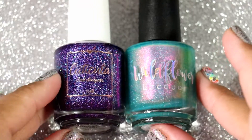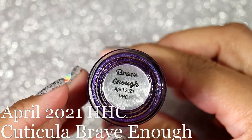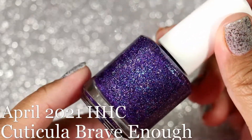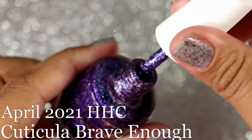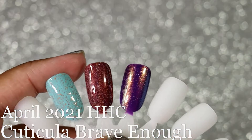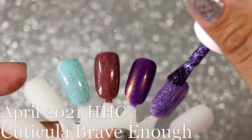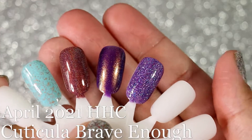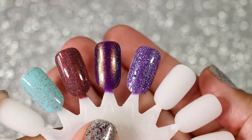We're actually gonna do HHC first because I received these first. So my HHC April order includes Cuticula Brave Enough. I wasn't gonna get this and then at the last minute I put it in my cart because I kept thinking about it. It is a beautiful purple base — look how beautiful that looks! It feels jam-packed with flakies. It is a purple base with some blue flakes in there that look so cool with some holo. Oh my gosh, how beautiful that looks.